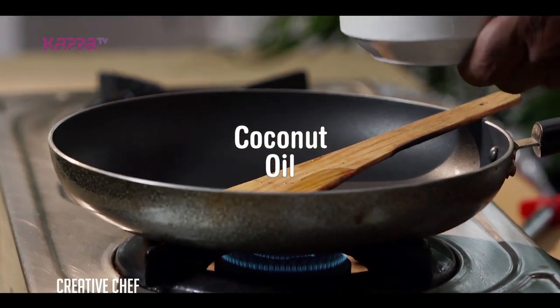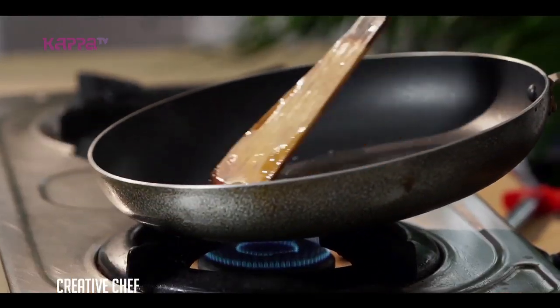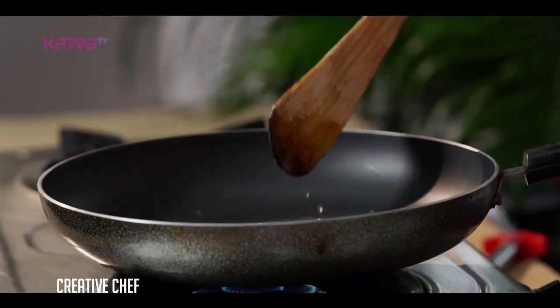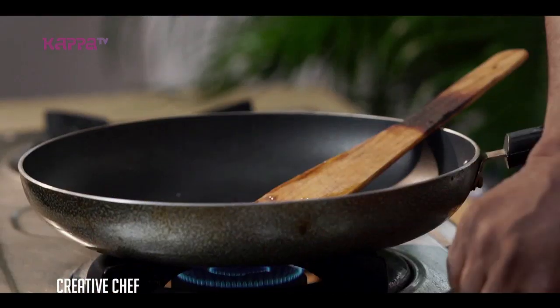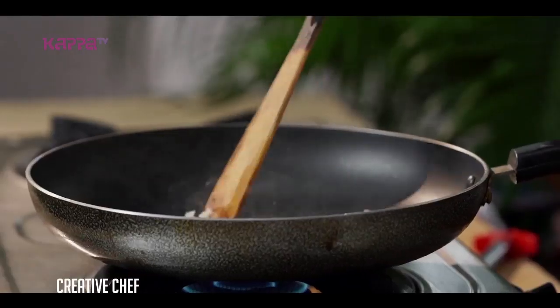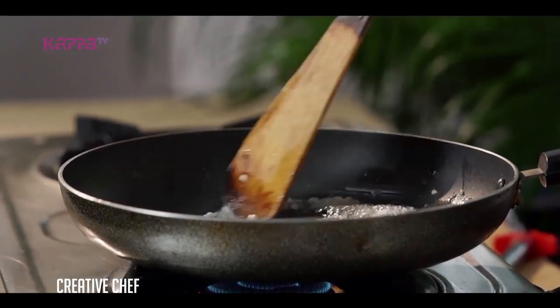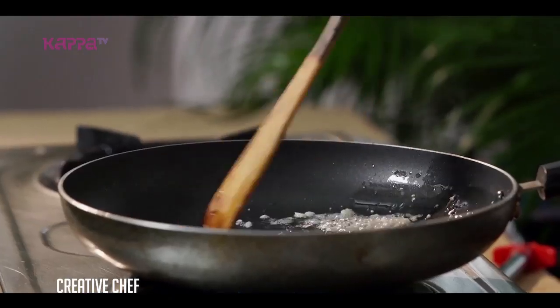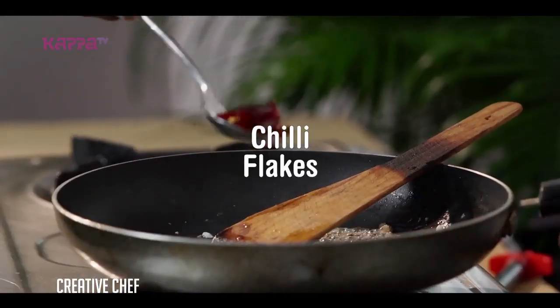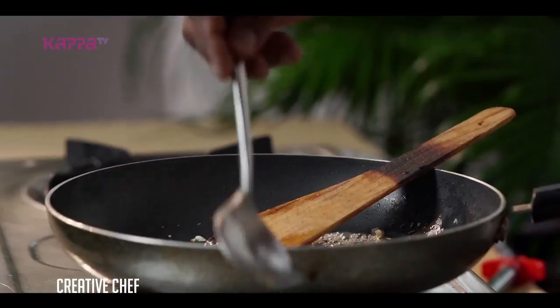I call it Spiced Coconut Mushroom. I am going to add a little oil, then garlic, and I am going to add a little chili flakes.